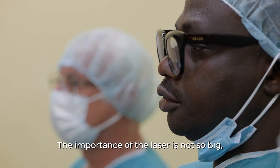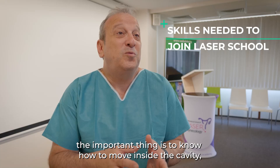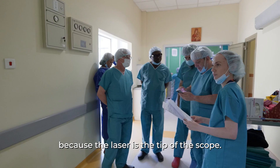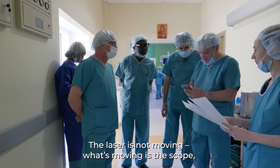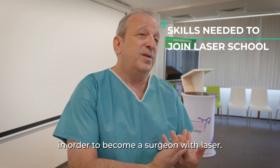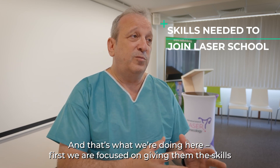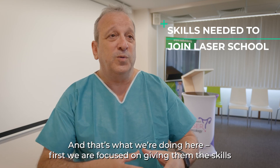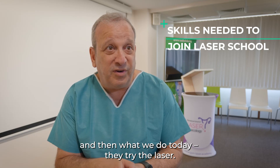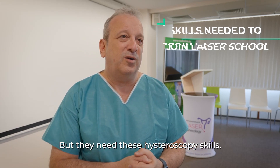You can learn how to move inside the cavity. The importance of the laser is not so big — the important thing is to know how to move inside the cavity, because the laser is at the tip of the scope; the laser is not moving, what's moving is the scope. So you need to know how to perform good hysteroscopy in order to become a surgeon with laser. That's what we are doing here: first we focus on giving them the skills, and then we try the laser — but they need those scope skills.